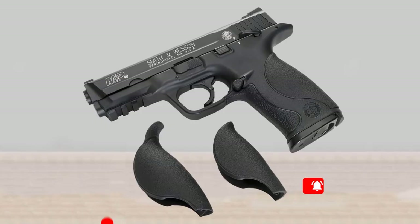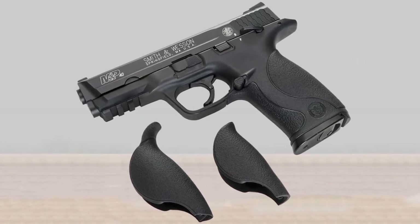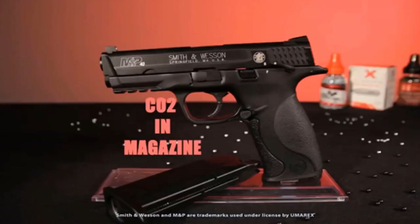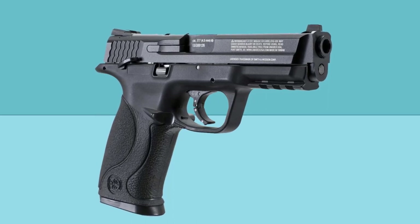If you are looking for uncompromising realism in a functional BB gun, this is it. An element of realism is added with a 19-shot dropout BB magazine. The Smith & Wesson M&P CO2 pistol has a manual safety, a double-action trigger that's amazingly close to the actual handgun, and fixed front and rear fiber optic sights.